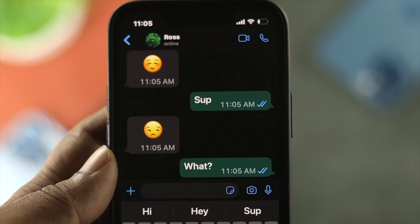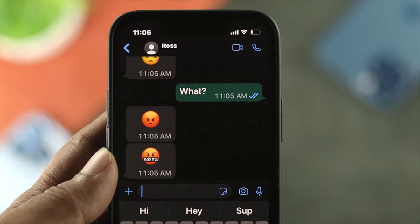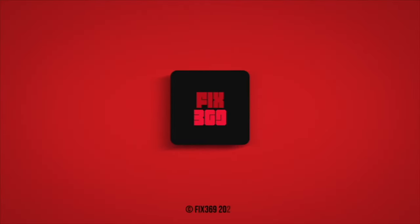So these are the three amazing ways you can follow right now to find out whether you've been blocked on WhatsApp or not. Hope you find your answer. If yes, be sure to leave a like and subscribe to the channel. Thank you for watching, and I'll talk to you later. Peace out.